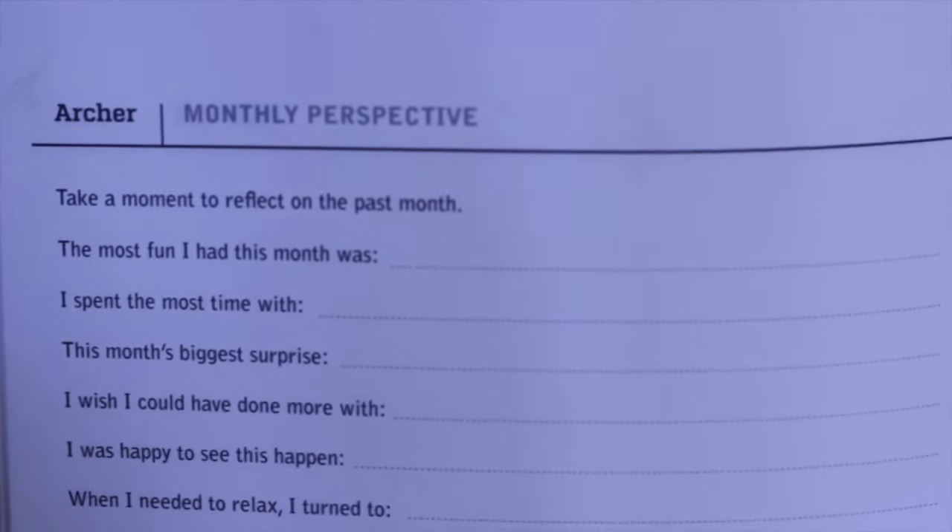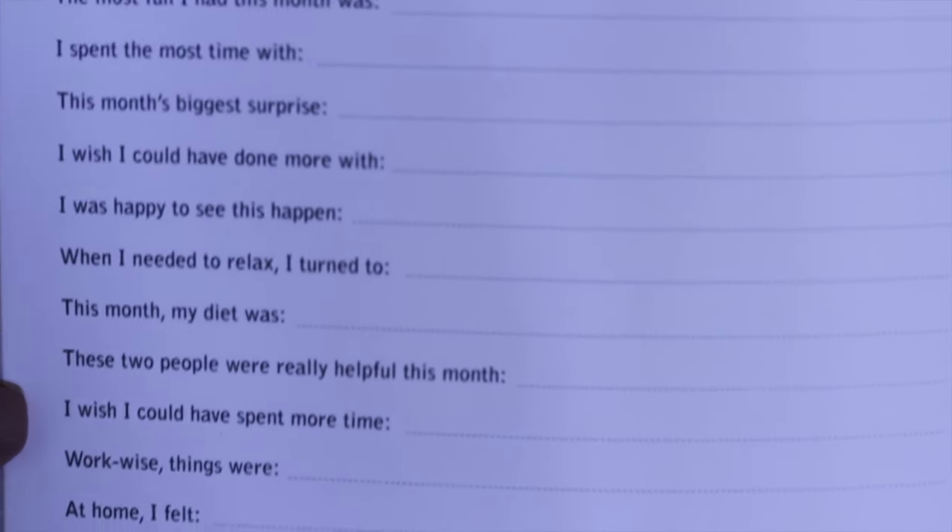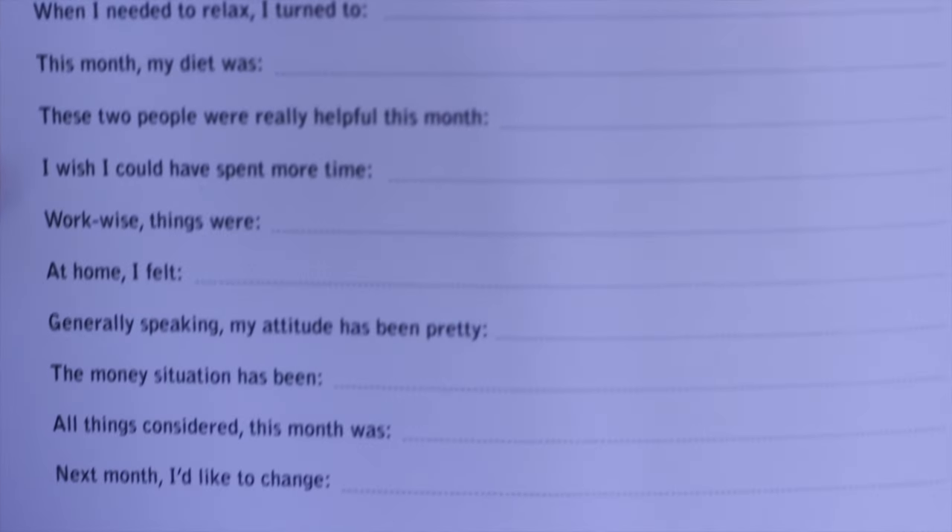Every day you fill out this book, and then at the end of the month you look at your perspective — you reflect on how your month went. They ask questions like what was this month's biggest surprise, or 'I wish I could have spent more time on blank.' I think it's really important to take a step back and reflect on how your month went, because time flies and there's not a lot of time to think about what could I have done better, what was exciting this month, or what would you like to change for the next month.